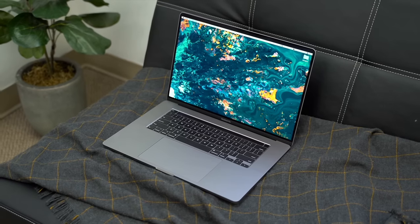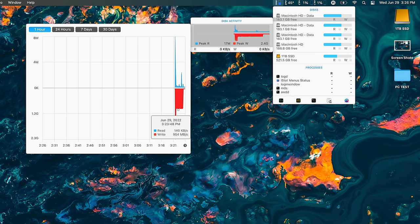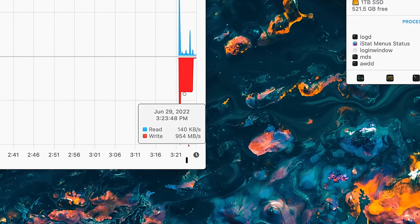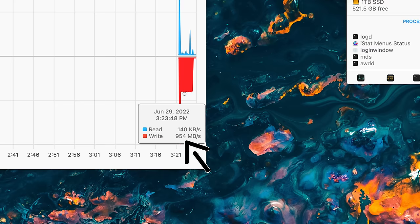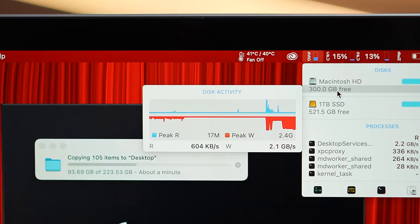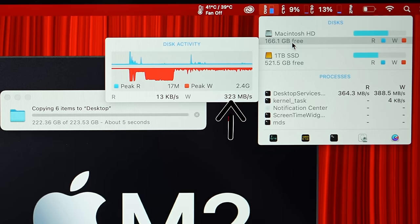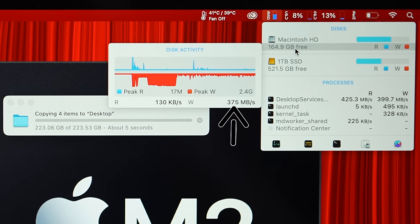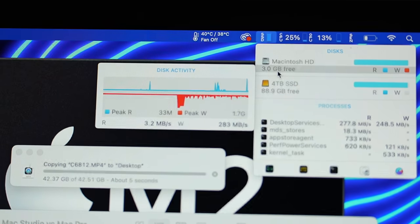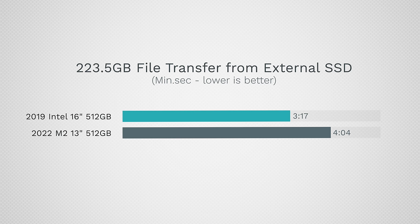This brings us to the SLC cache. My only other PCIe 3.0 512GB drive is my Intel 16-inch from a couple of years ago, and once those SSDs slowed down they would still run at above 900 megabytes per second. With these new machines, even the 512GB model slows down to about 350 megabytes per second, and the 256GB slows down to around 200 megabytes per second — which is slower than a regular SATA SSD. That is crazy slow.